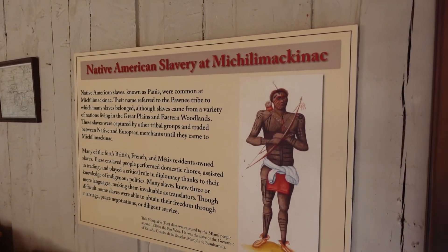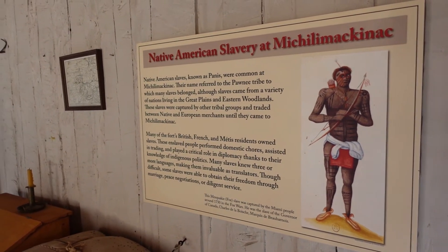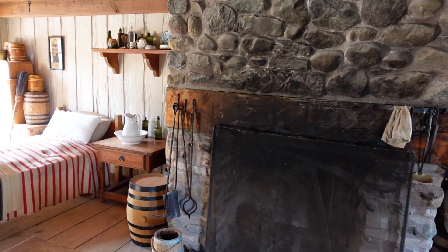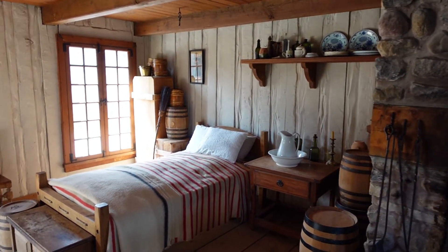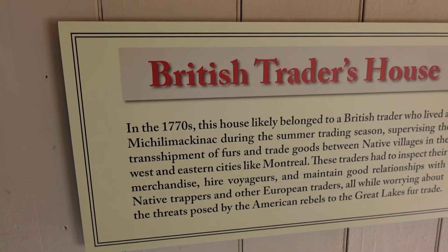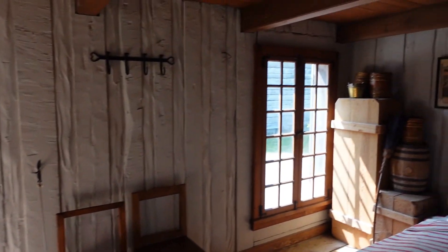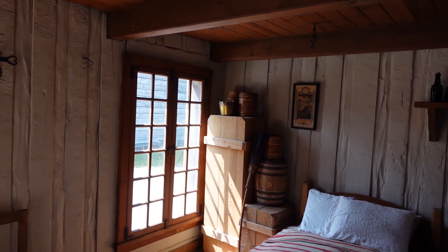Big old fireplace. That's our bed. This is a British Trader's house, it says here. Felicity's British though.